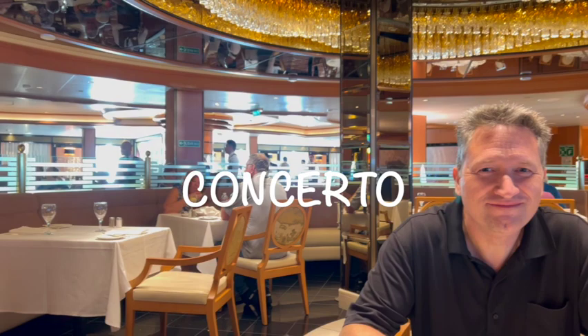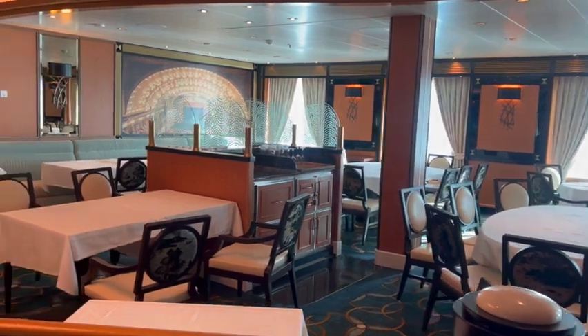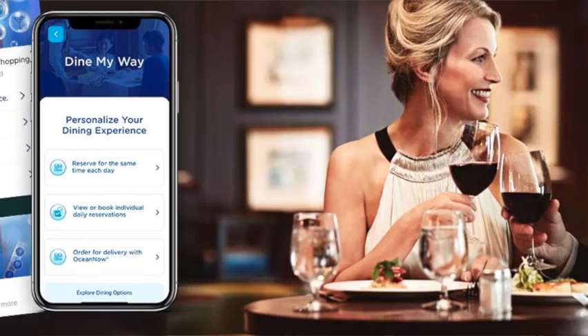The next complimentary option is the main dining rooms. Unlike other ships, Majestic Princess has three main dining rooms, but only two are open. We went to Allegro and tried Concerto. The food and menu are the same in both — just the atmosphere and décor differ. Of those two, I preferred Concerto. On the app, you can use 'Dine Your Way': set a standing reservation at the same time each night, or be flexible and try different times and places. The app was super easy to use.